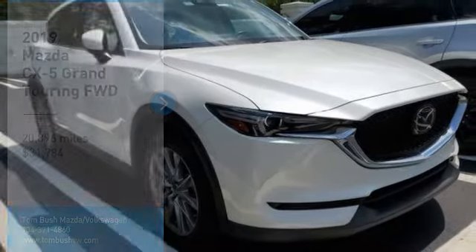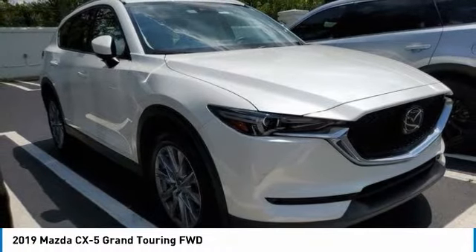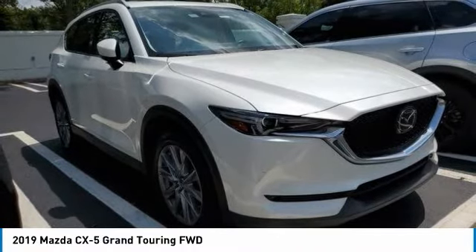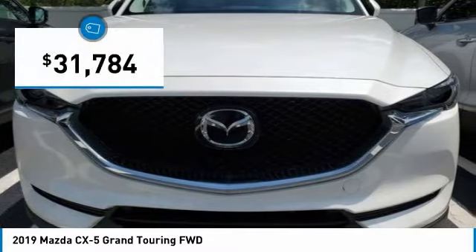We are pleased to show you the 2019 CX-5. With its fuel efficient engine, engaging driving experience, and daring styling, the Mazda CX-5 is a good choice for those seeking a sporty yet thrifty crossover SUV, and is priced below $35,000.